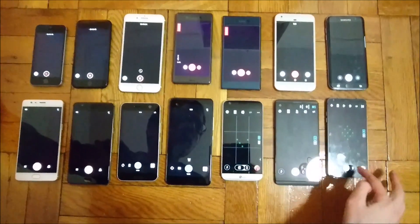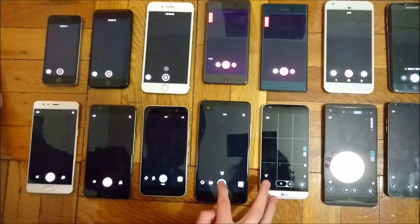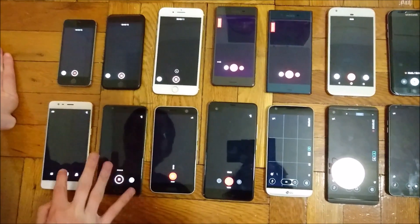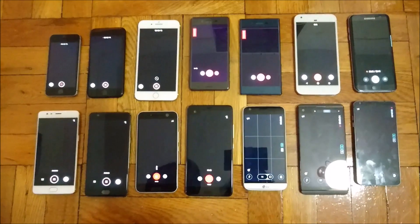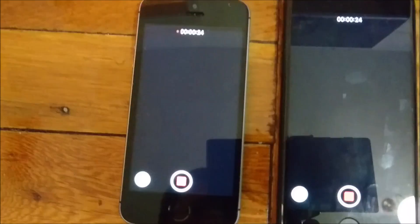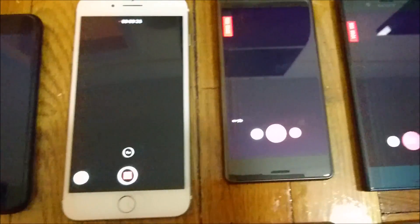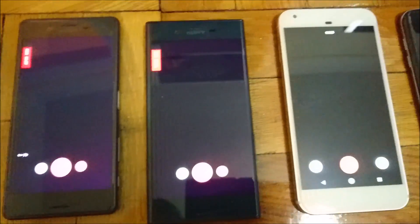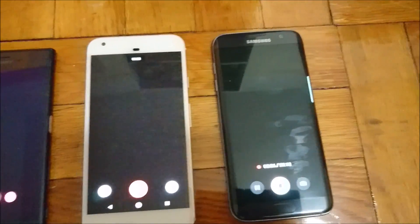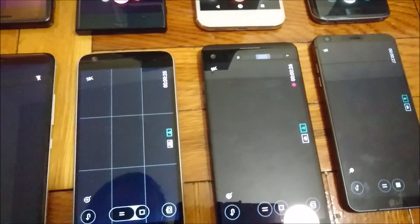Now onto the final test — a camera test. This test is going to be pretty intensive and will drain the battery quickly, so we may get different final results. I'm going to keep these all as similar as possible: all of them in 1080p mode, full HD, 30 frames per second, 50% brightness, and I'll try to keep image stabilization settings similar as well.